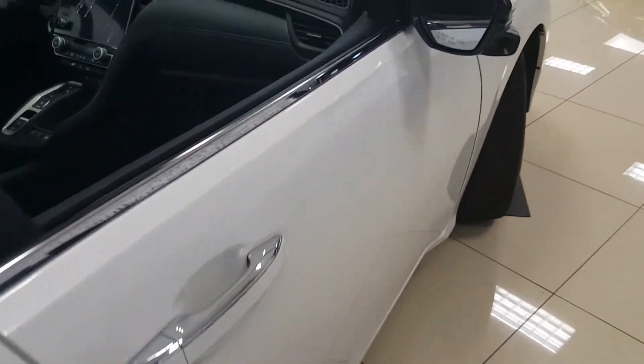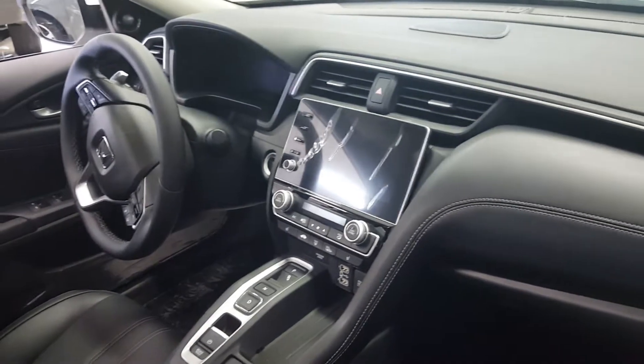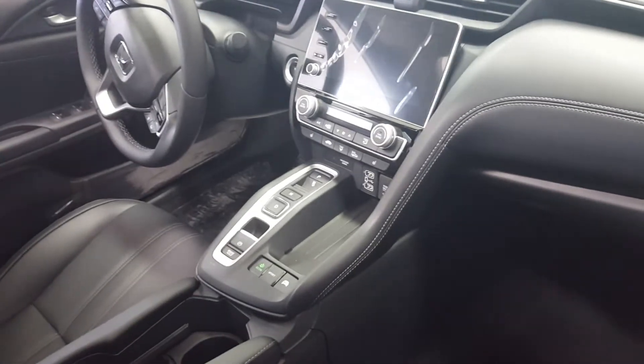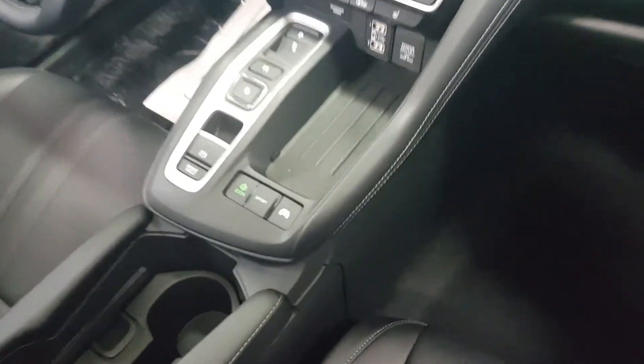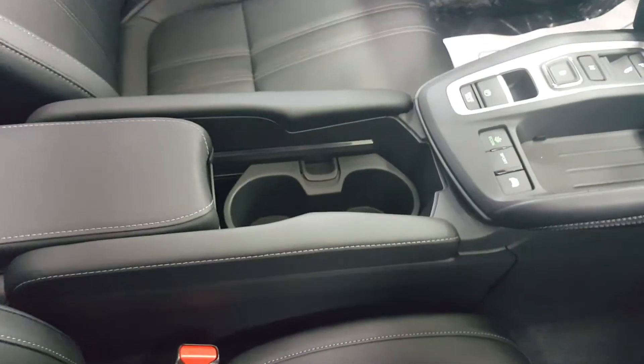Chrome door handles as mentioned, a nice dash layout with controls for the transmission, and different modes for the hybrid system. The car features very comfortable black leather seats and a reconfigurable center armrest.